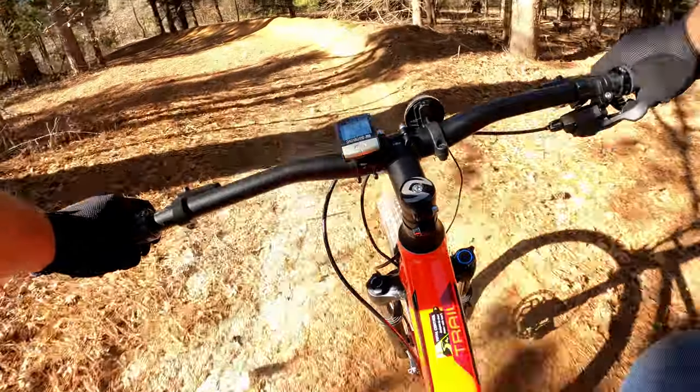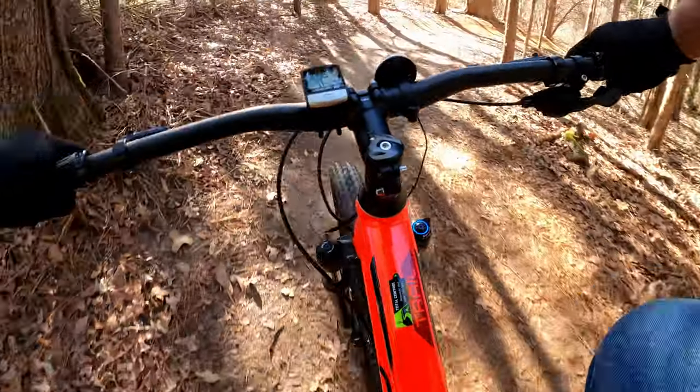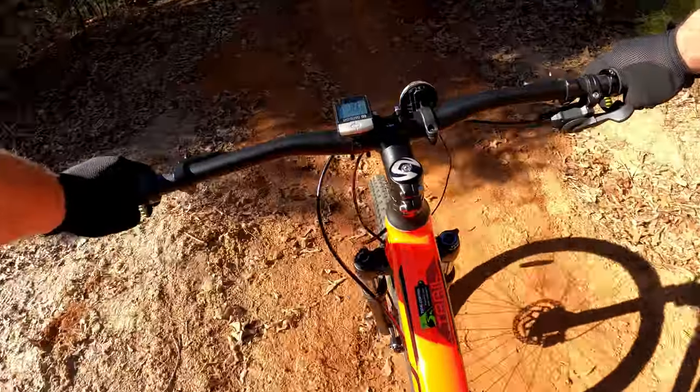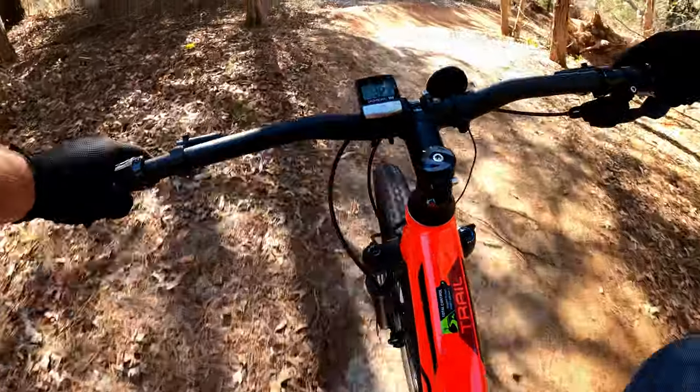I absolutely love this bike — it's a true pleasure to ride on or off-road. If you're new to mountain biking and want a solid performing first ride, or someone looking for a good all-around performer, go to your local Cannondale dealer and give it a test ride. This bike has transformed my life.